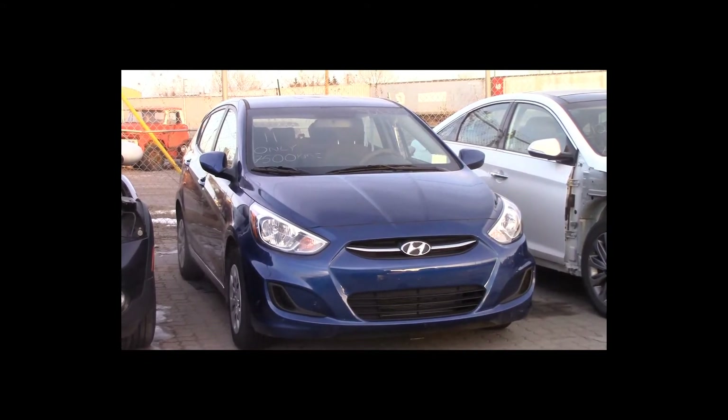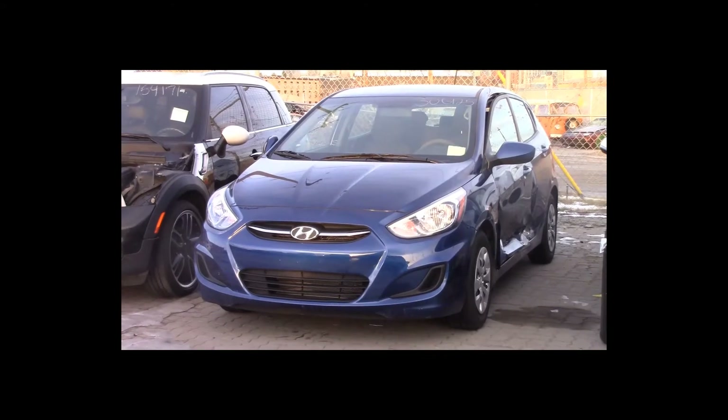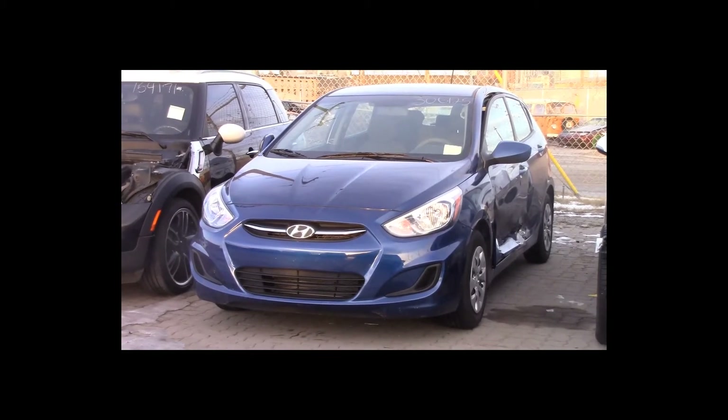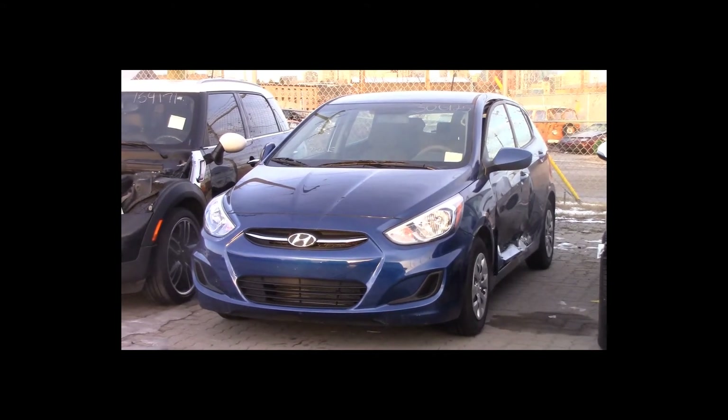Lot number 11 is a 2017 Hyundai Accent. This vehicle is a 1.6-liter 4-cylinder with an automatic overdrive. It is loaded, only 7,500K.